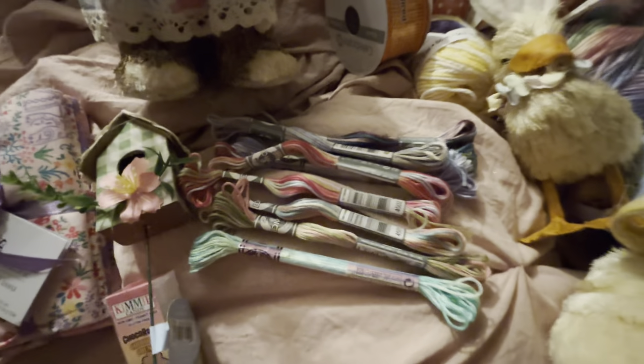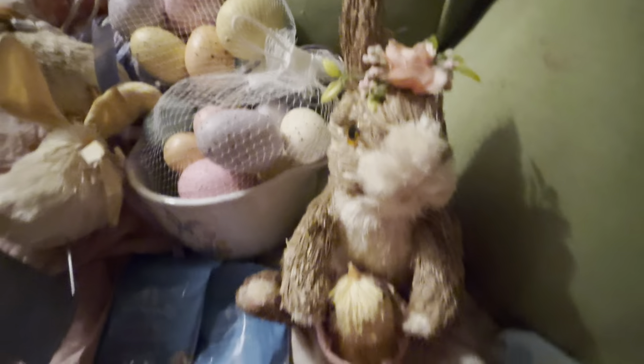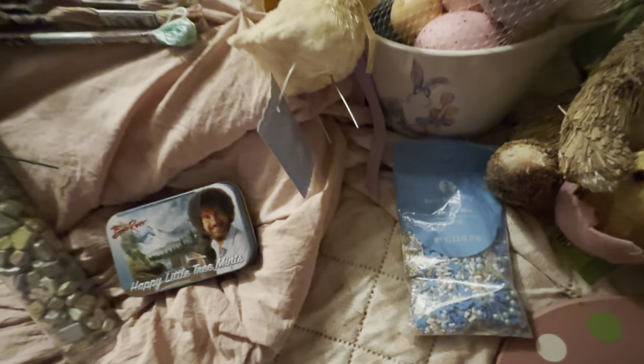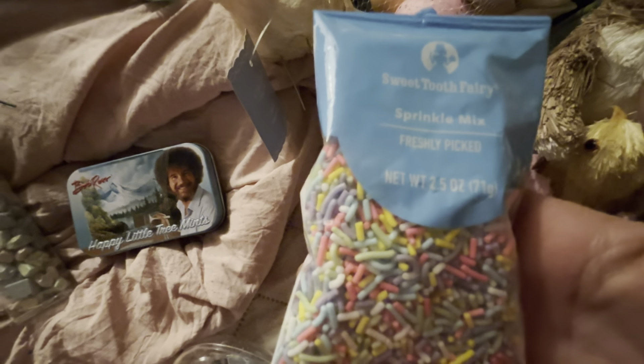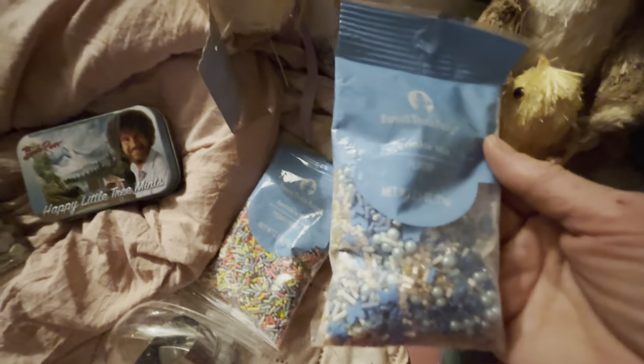I got all that stuff on Saturday, and I've already put it in y'all's bag, and that's getting ready to go out. I don't know if I showed you all these or not, but I have three of each — one for me, one for you, and one for you. Those are good for Easter.